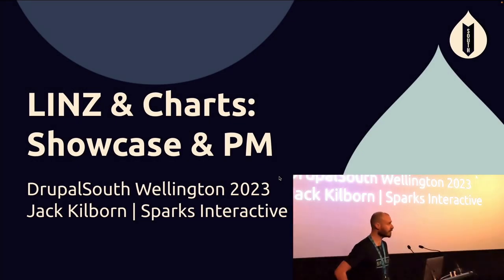Kia ora koutou. Welcome to my talk everybody. Thank you very much for being here. Welcome to Drupal South as well. I'm going to be presenting a couple of New Zealand government websites for our client Toi Tū Te Whenua Land Information New Zealand.